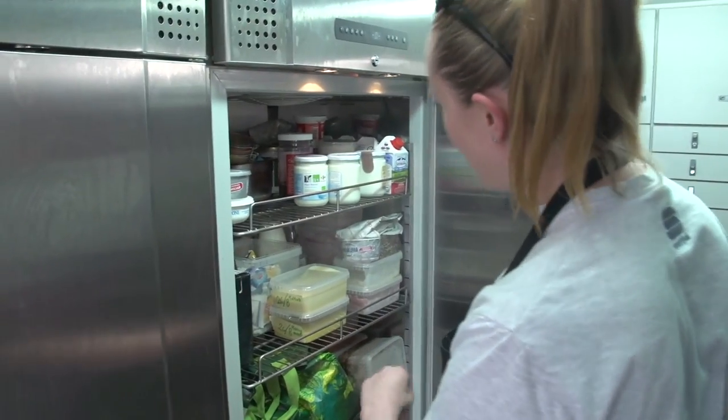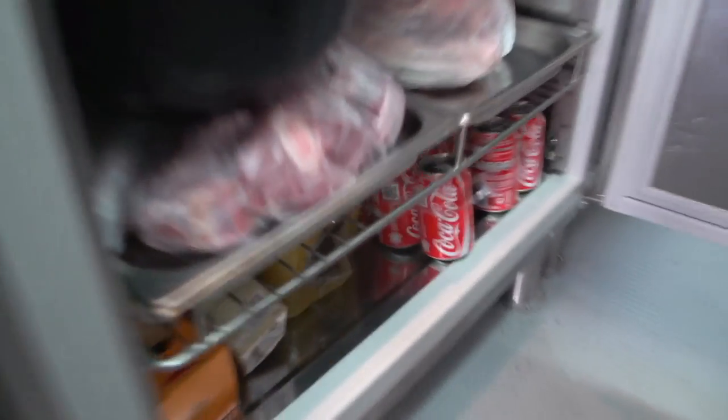We have sections for the cooked stuff, meats, fish, dairy, staff — and a Coca-Cola section. Not for me, but for my colleagues.